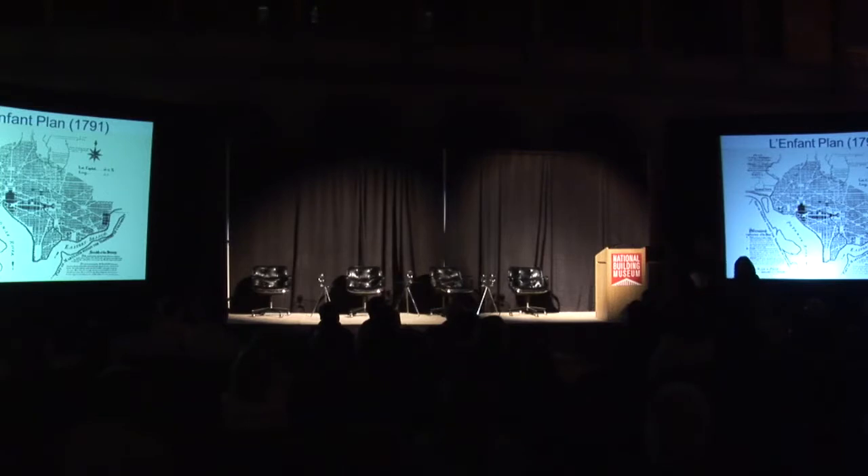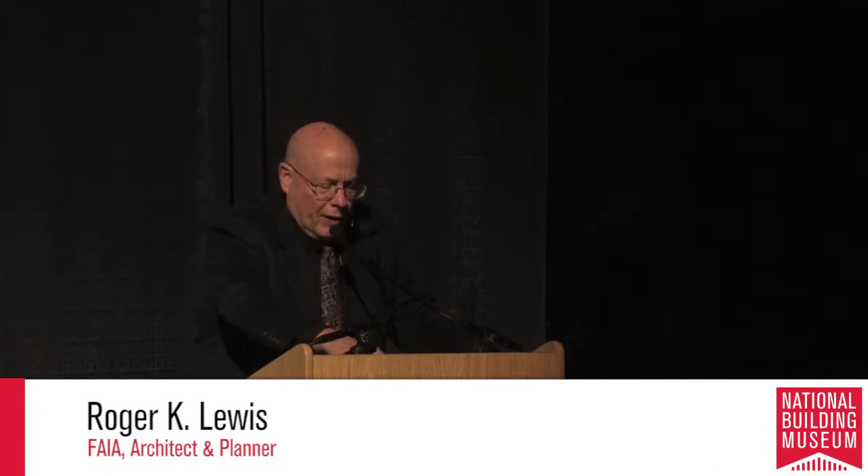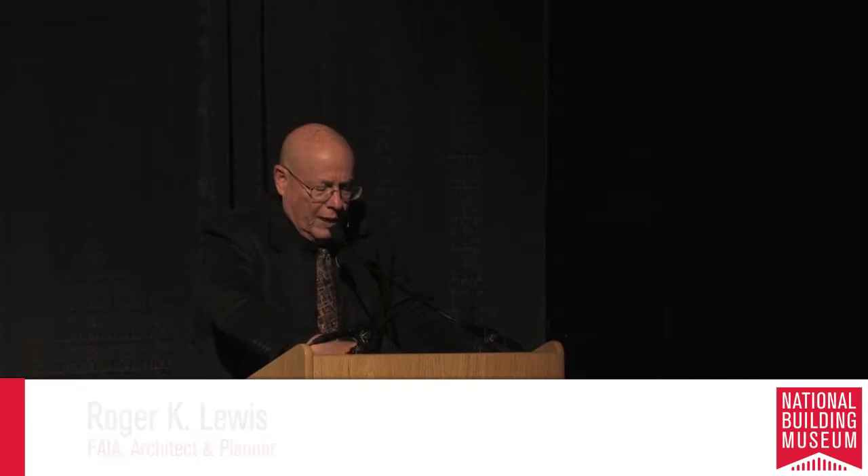Roger Lewis noted that Sean's and Harriet's presentations really covered the territory. He reminded the audience that he has been writing for 28 years a column in the Washington Post called 'Shaping the City,' which probably should also be called 'reshaping' and even 'undoing some misshaping.' As Harriet and Sean pointed out, Washington, like many cities, has a legacy of interventions, particularly for infrastructure, that seemed like a good idea at the time but which today clearly cause problems.